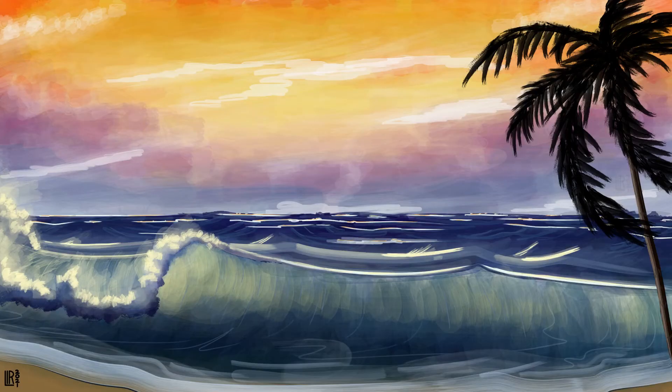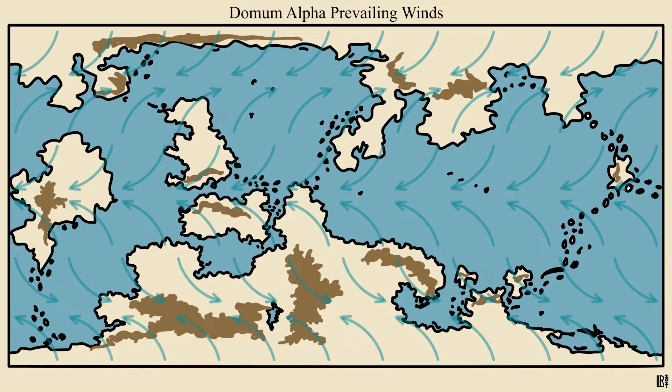We've looked a lot at the continents, so let's lend a thought to the skies and seas. Dormum Alpha's prevailing winds interact with the landscape to create unique and powerful weather patterns. They determine where cyclones form and then hit land, and where one can expect tornadoes and heavy thunderstorms too.